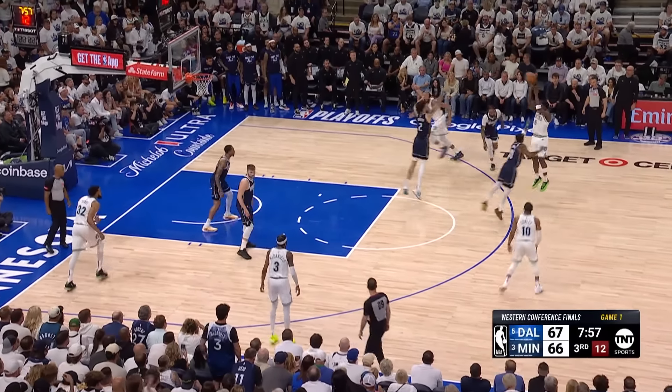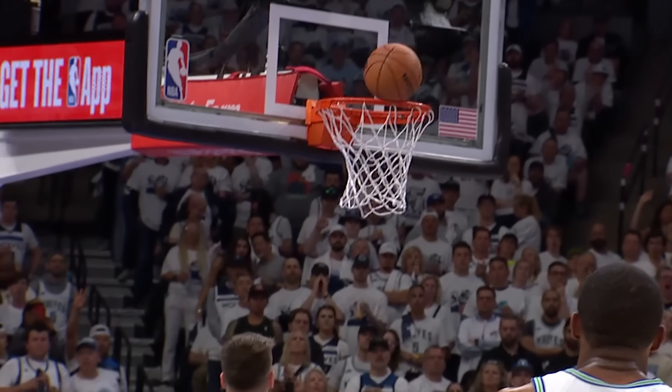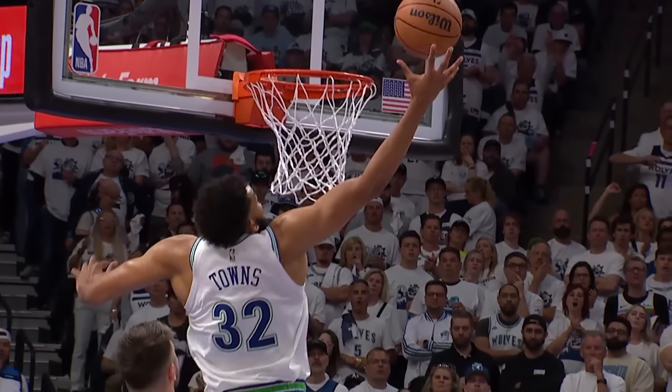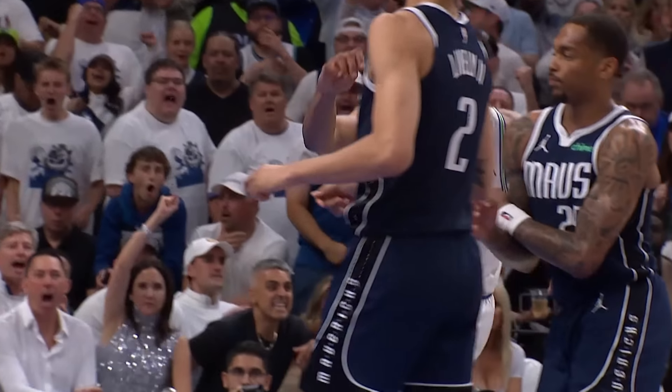That leads us to number 1. Speaking of flying in, Karl-Anthony Towns comes in from out of nowhere via the baseline and hammers it home. And those are your top plays from Game 1 in the Dallas win.